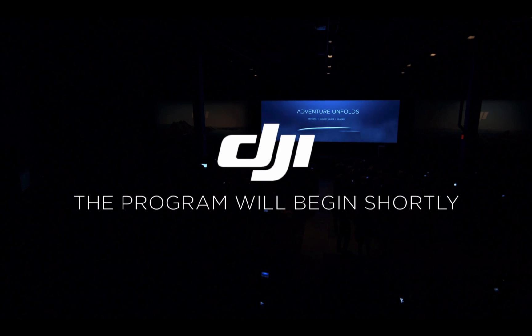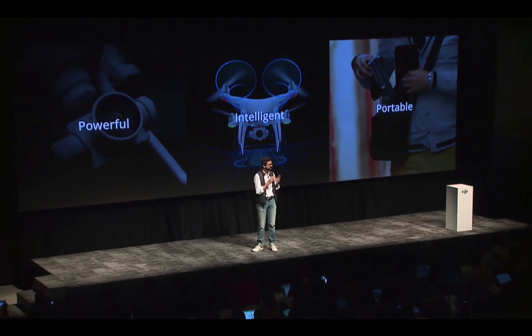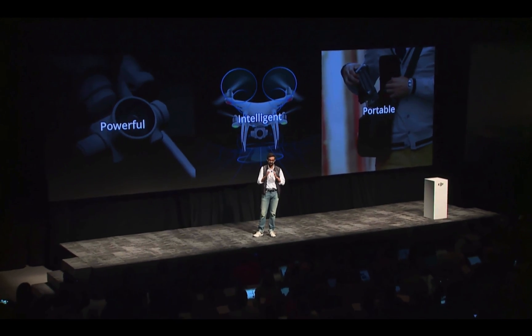Please welcome on stage DJI's Director of North America, Michael Perry. Good morning everyone. Today we're going to redefine drones as a creative tool.